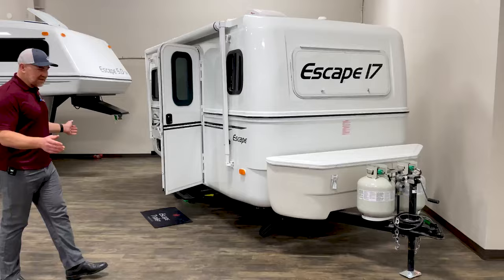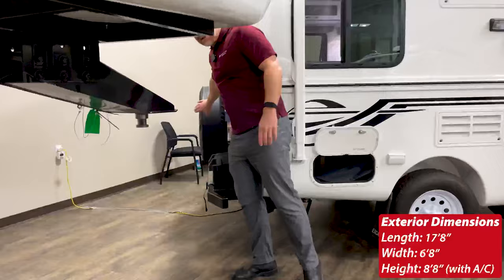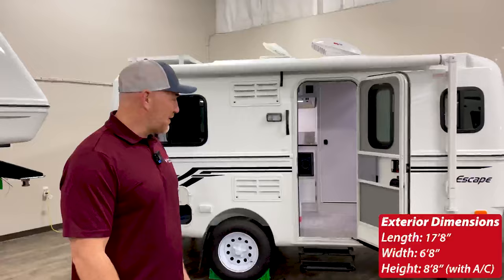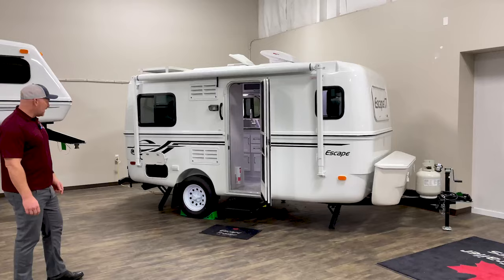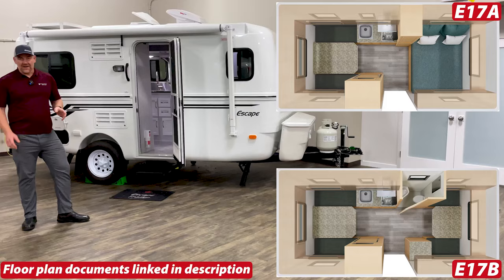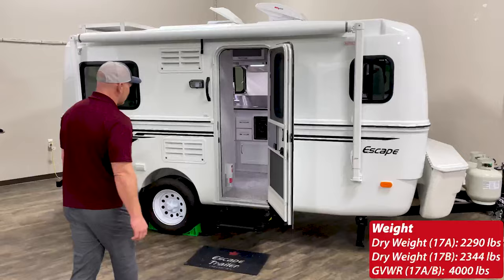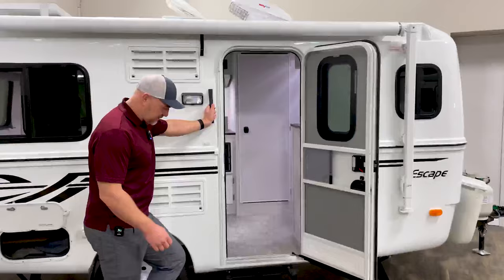The Escape 17 is the smallest trailer we make. It's 17 feet 8 inches long from the hitch at the front all the way to the bumper at the rear, plus a couple more inches for the spare tire on the back. It's the only trailer we have that's single axle. It comes in two configurations: the Escape 17b, which has a bathroom inside, and the Escape 17a, which has no bathroom but has a permanent bed. GVWR on this trailer is 4,000 pounds.